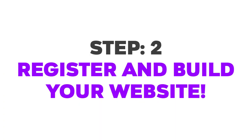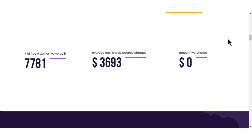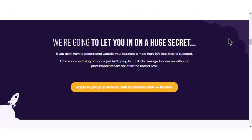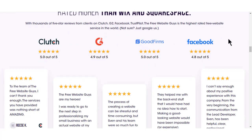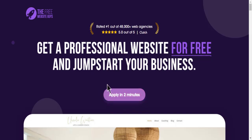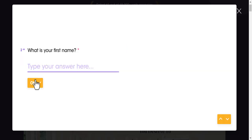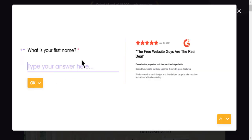Step 2: Register and build your website. Registration is a breeze — simply provide your basic information and choose a domain name, that's your website's unique address. Once registered, you will have access to a library of pre-designed templates. These templates are fully customizable, allowing you to create a website that perfectly reflects your brand.